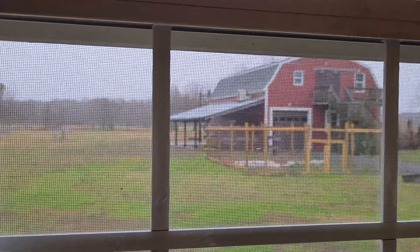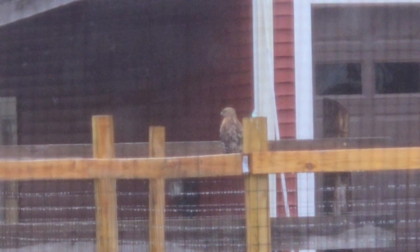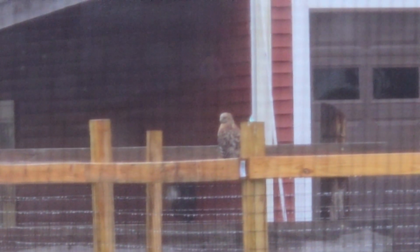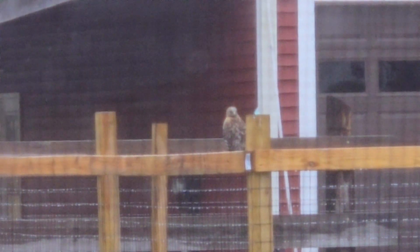I've been chasing this beautiful lady around my orchard for weeks now, trying to get a good look at her. I'm sorry it's blurry and kind of shaky — this is actually the best image I could get, so it took me a while to identify my little friend here.